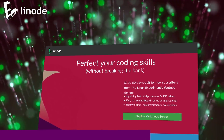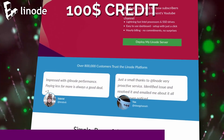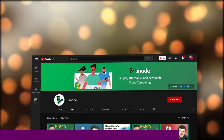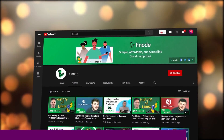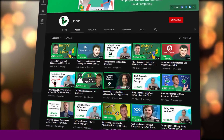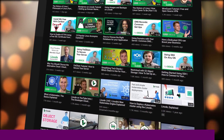Sign up today at linode.com/linuxexperiments to get your $100 in Linux server credits. The link is in the description. And before I forget, in addition to having great written documentation, Linode also just started their own YouTube channel, where you can check out video tutorials and guides, information on Linux cloud computing, and guest appearances from various experts. Check them out at youtube.com/linode.